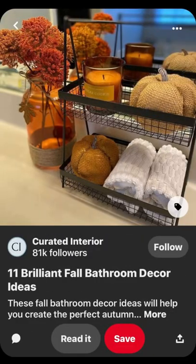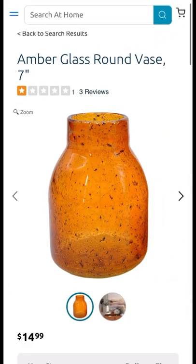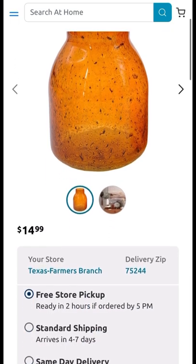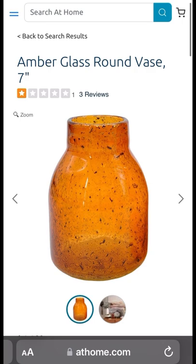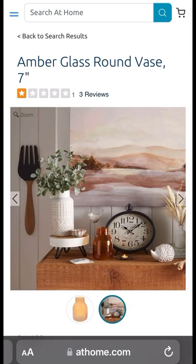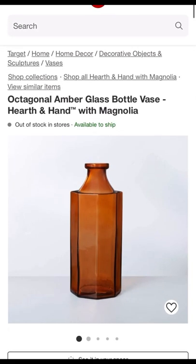Next up is the vase in the picture. I found two vases — this one is at At Home. It's the amber glass round vase, seven inches. It's not my preference, but hey, to each his own — it's $14.99. I like how they put it in a home setting so you can see how it looks in your kitchen or on your table.